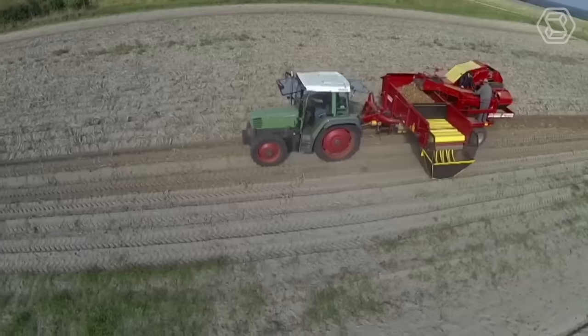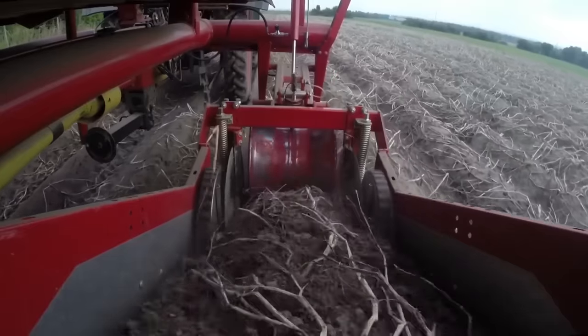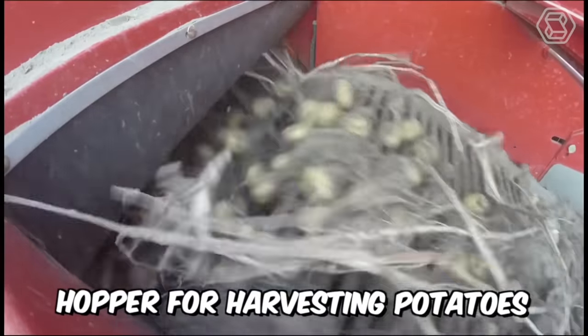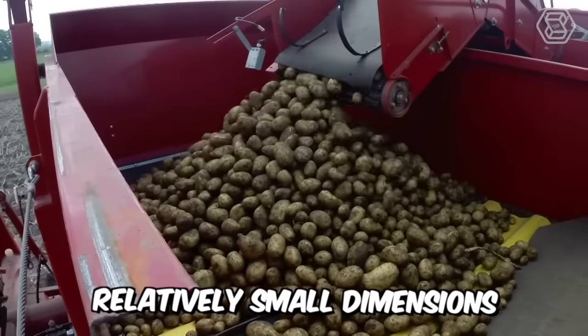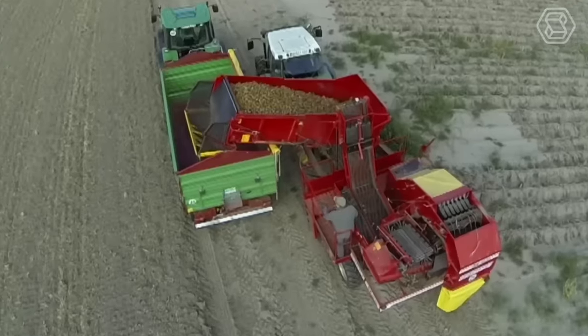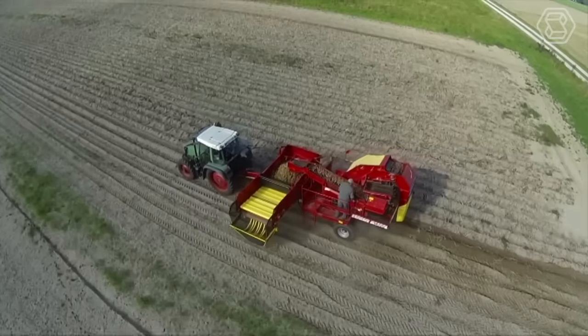This is what the Grimm 7520 Single Roll Hopper Harvester looks like. The machine has a two-ton working hopper for harvesting potatoes, is characterized by relatively small dimensions, and high efficiency. If you are still searching for that perfect helper for harvesting your crops, it's right in front of you.